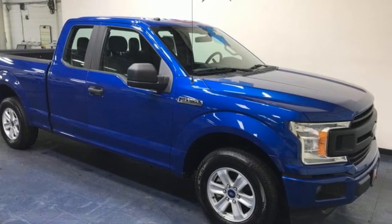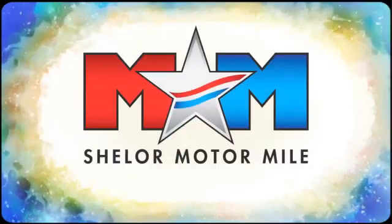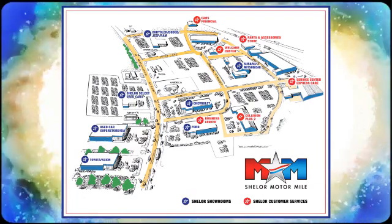Ford. Experience it for yourself today. Come visit us on the Motor Mile, where you're always a name and never a number. Call, click, or stop in. We're conveniently located at 200 Motor Lane in Christiansburg, Virginia.